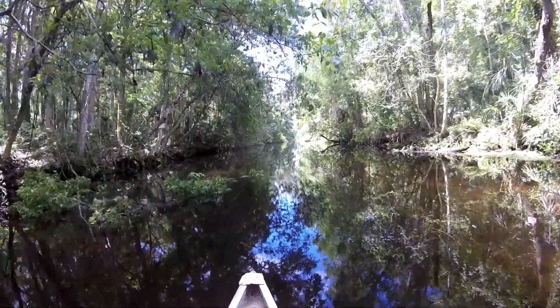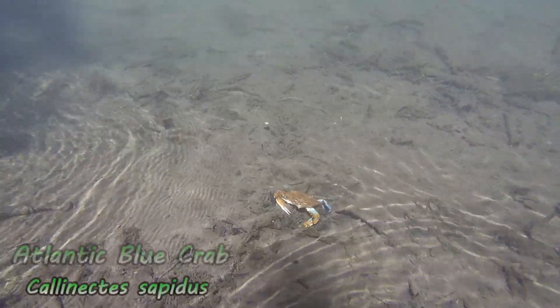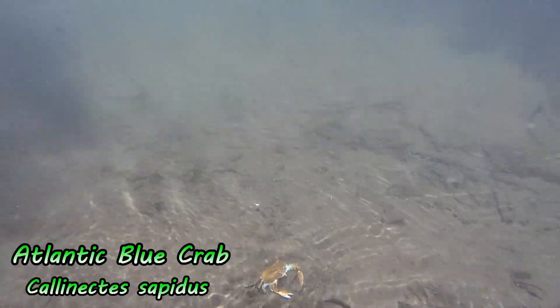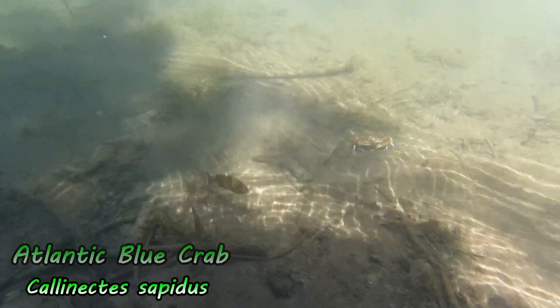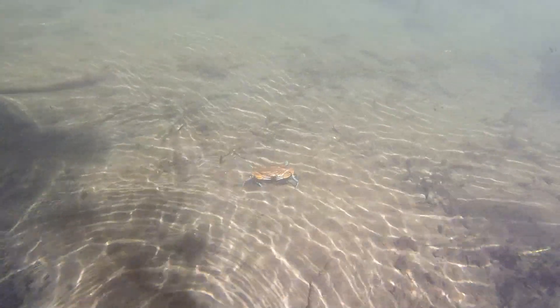In one of the forks of the Weeki Wachee River, the water is much darker. In this area, you can usually find flounders and blue crabs — just like these blue crabs on the screen. There are blue crabs everywhere, so make sure you watch your step and wear water shoes to prevent your feet from being pinched.